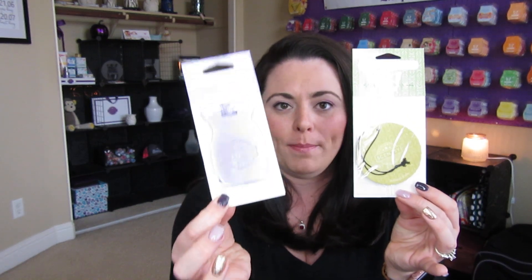I'm showing you both scent circles and car bars. Scent circles are $3 and car bars are $6. Now it's a $3 difference and one looks bigger than the other, but the car bar lasts so much longer. The scent circle — it's going to depend on the scent — but you usually get a few days out of it, maybe a week if you're lucky. Here's a little trick: if you have any scent circles and happen to have the same scent in a room spray, you can spray the scent circle to give it another boost of fragrance.